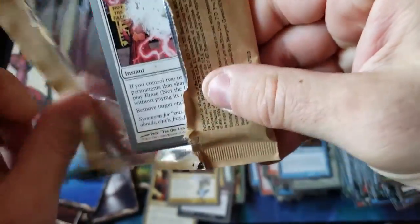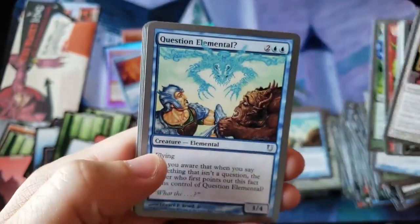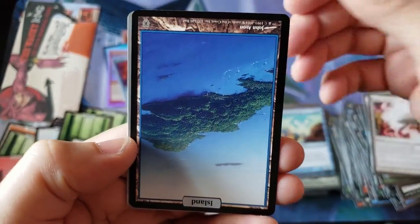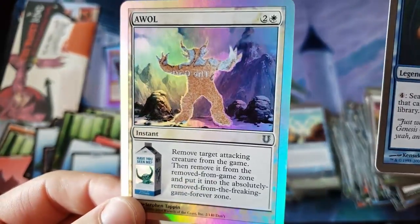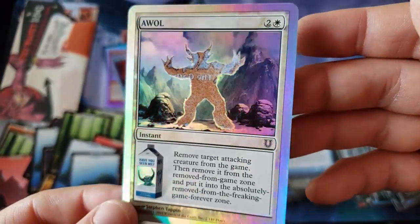Alright, very last pack. Greg, thank you very much for sending this over and allowing me the privilege and honor of opening this and sharing with everybody. It's been a great time. Oh my god, I thought that was another foil land. Johnny Card Combo! We got another Johnny Card Combo, and a foil AWOL! That's really good — one of the more expensive foil commons in the set.